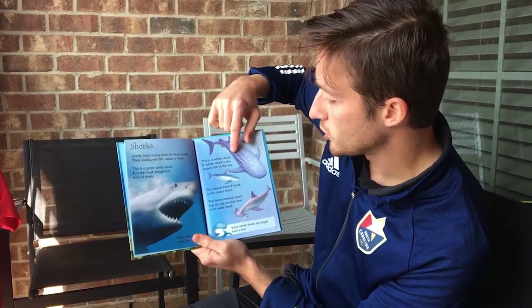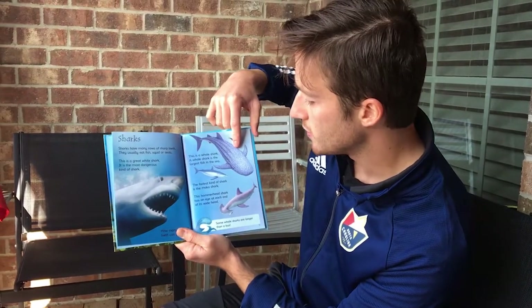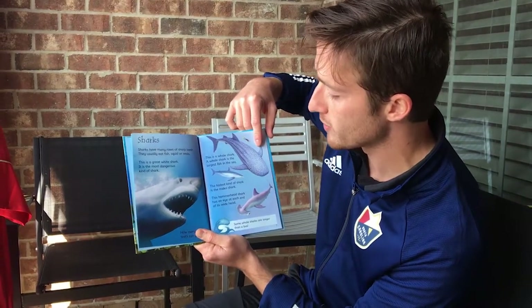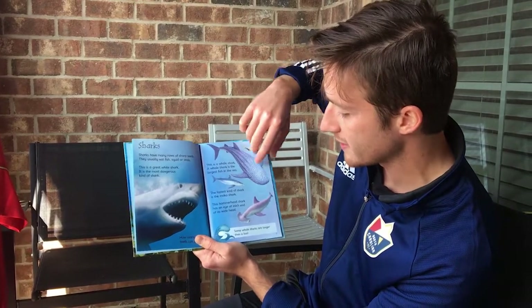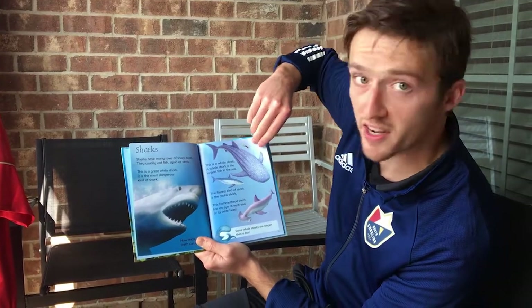This is a whale shark. A whale shark is the largest fish in the sea. The fastest kind of shark is the Mako shark. This hammerhead shark has an eye at each end of its wide head. Some whale sharks are longer than a bus.